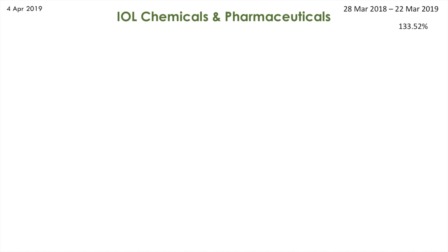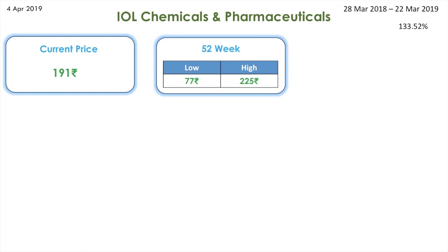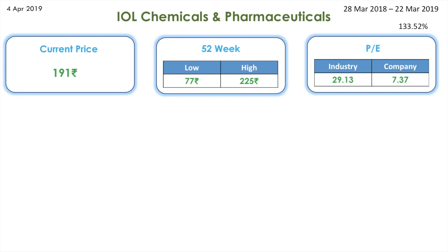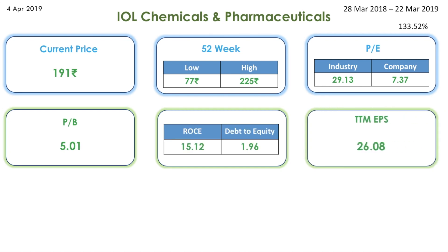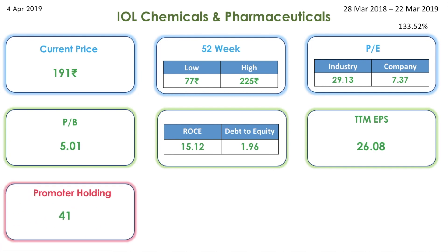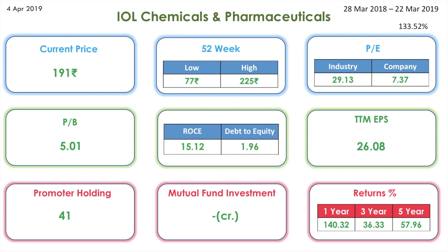Its current share price is 191 rupees. The 52-week low is 77 whereas the high is 225. The industry PE is 29 whereas the company PE is 7. The PB is 5, the ROCE is 15, and the debt to equity is 1.96. The TTM EPS is 26. The promoter holding is 41 percentage, there is no mutual fund investment, and for one year it has given a return of 140 percentage, for three years 36 percentage, and for five years 57 percentage.